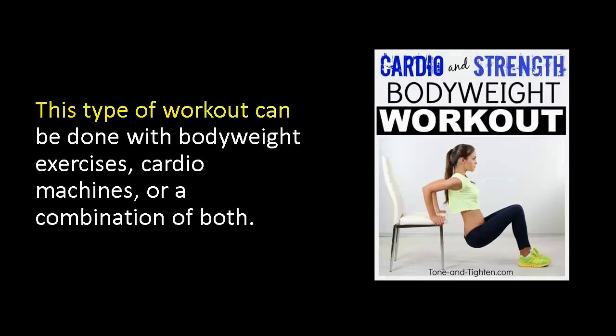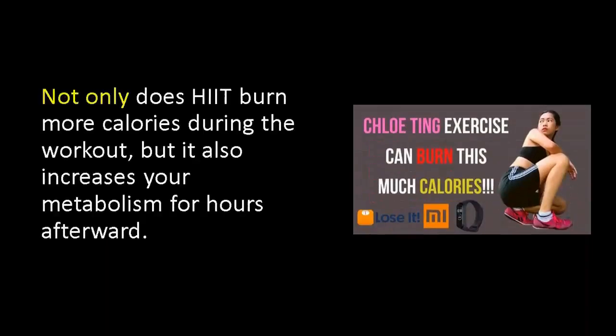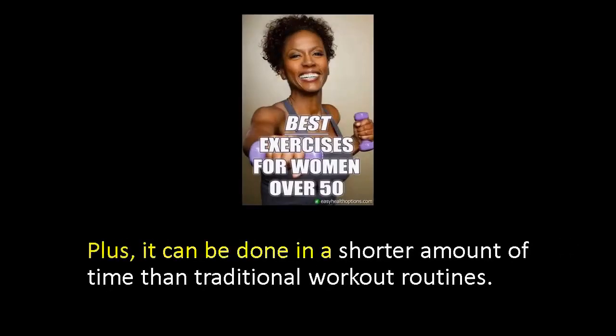This type of workout can be done with body weight exercises, cardio machines, or a combination of both. The key is to push yourself to your limit during the high intensity periods. Not only does HIIT burn more calories during the workout, but it also increases your metabolism for hours afterward. Plus, it can be done in a shorter amount of time than traditional workout routines.